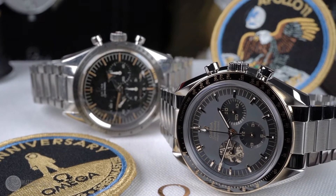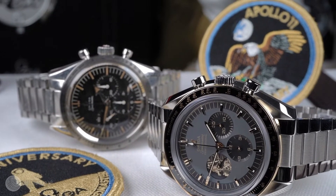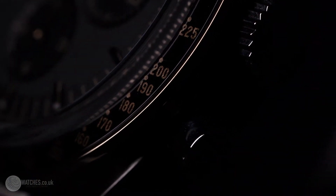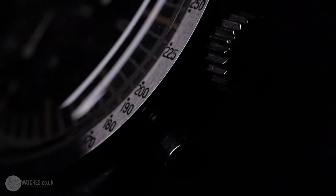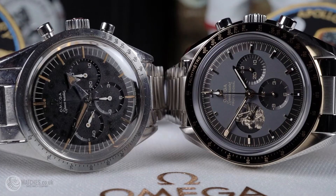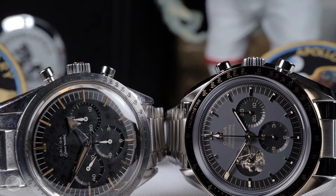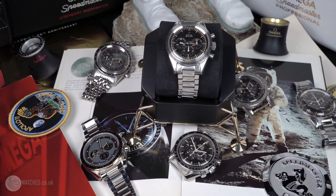The watch features a 42mm case equipped with an 18 karat moonshine bezel fitted with a black ceramic insert. The subdial at 9 has the image of Buzz Aldrin, and the caseback features a footprint from the moonwalk. Instead of a baton hour marker at 11, the numbers themselves are displayed in reference to the Apollo 11 mission that took them to the moon.